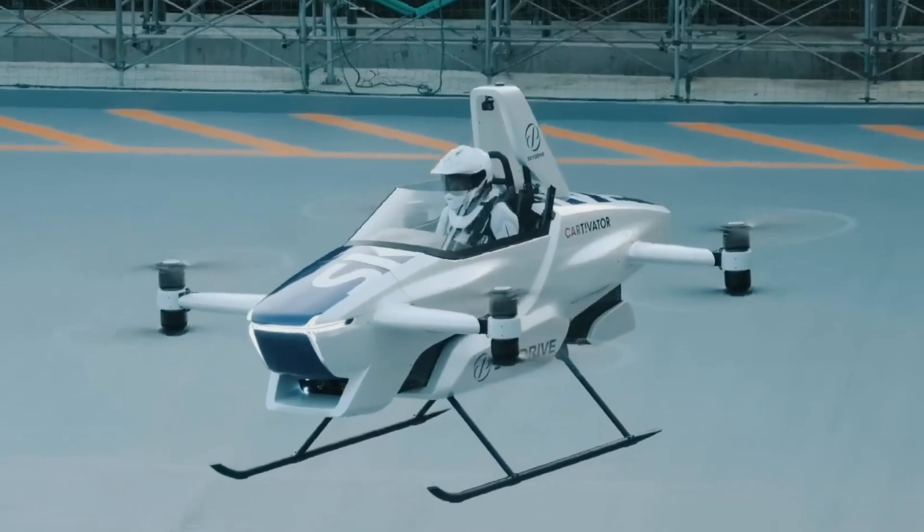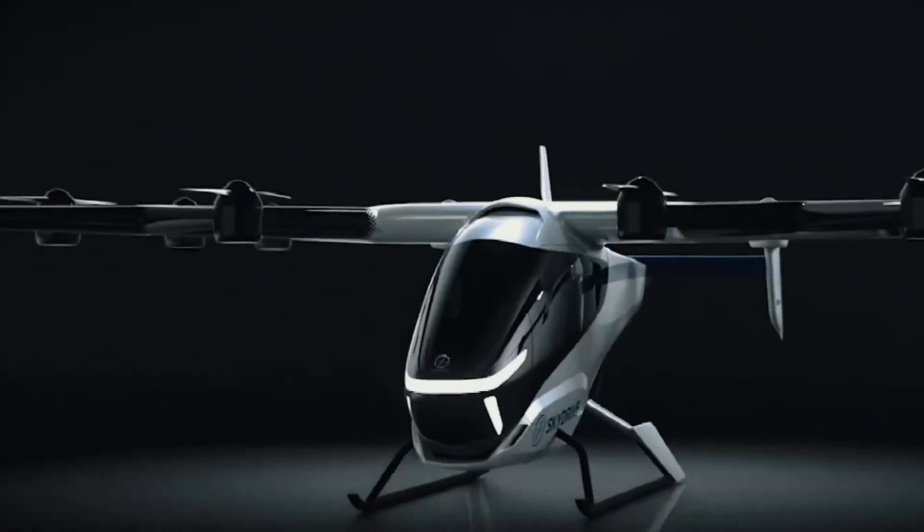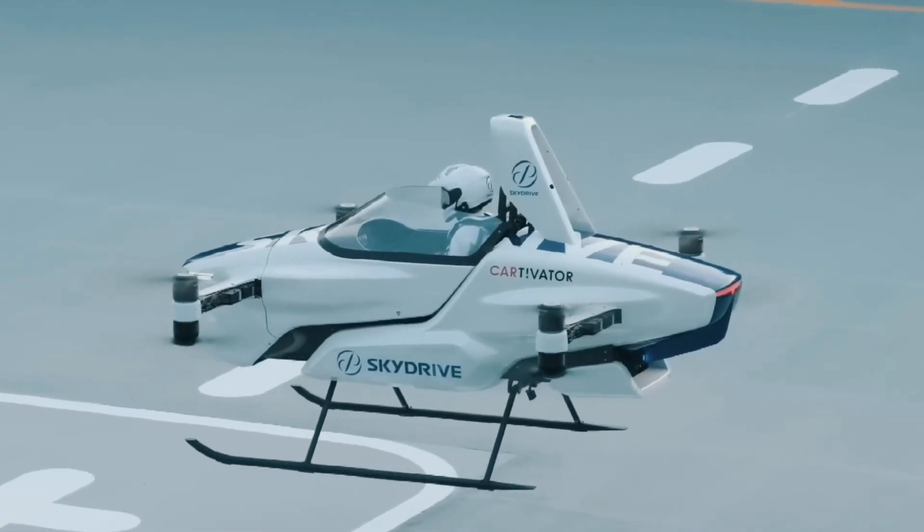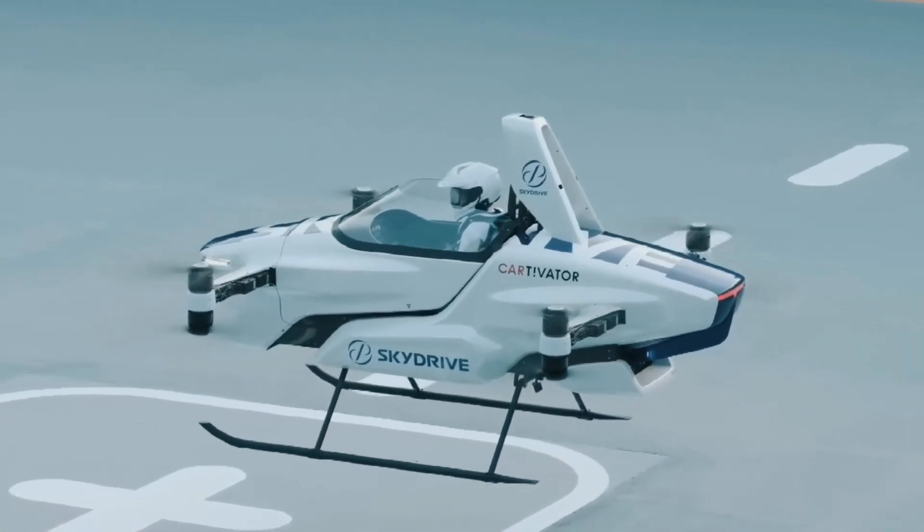SkyDrive plans to roll out air taxi services using the SD05 during the 2025 World Expo in Osaka, Japan, making this a key step toward the future of urban transportation.